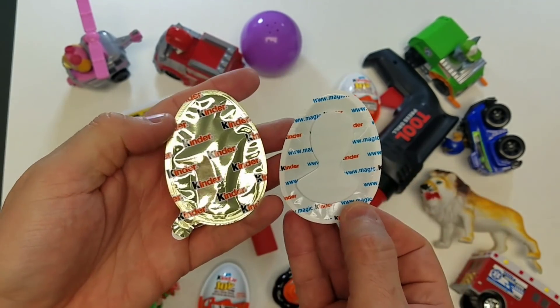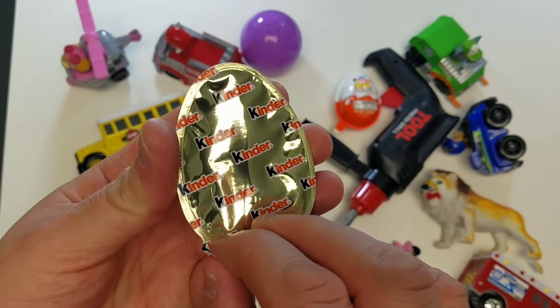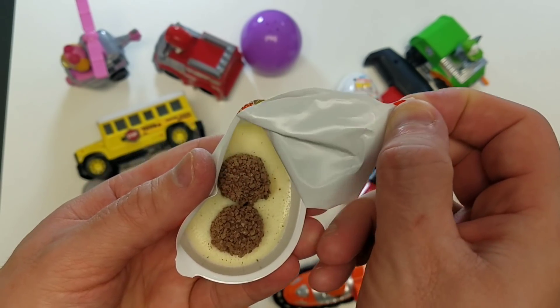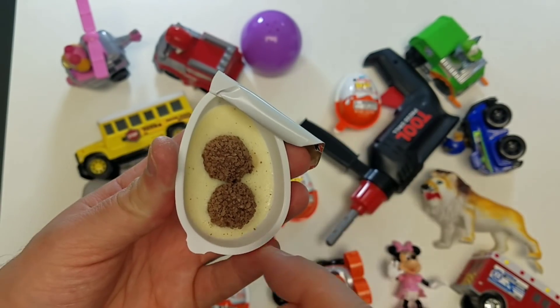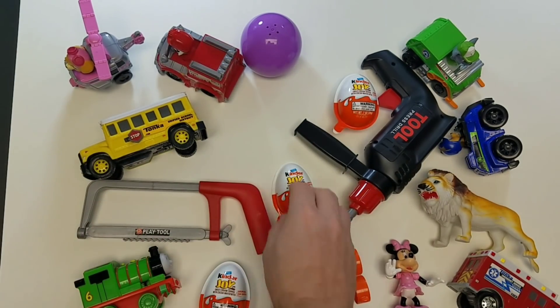Let's open up the Kinder and see what's inside it! Everyone loves toy surprises, especially when you can eat... Mmm, mmm, the delicious chocolates! We'll have to eat that later — let's get back to our toys!